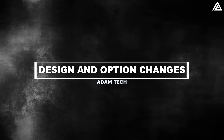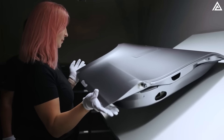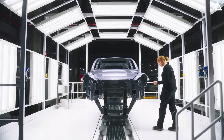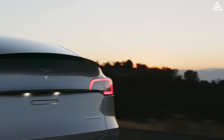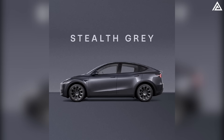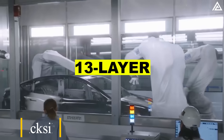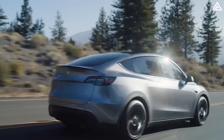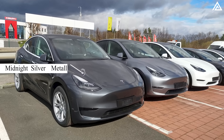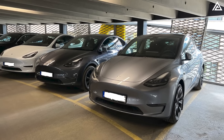In the 2025 Tesla Model Y, significant design and option updates are making waves. One of the most notable changes is in the color palette, which now includes three standout options: Quicksilver, Ultra Red, and Stealth Grey. Quicksilver, developed using a sophisticated 13-layer painting process at Giga Berlin, offers enhanced gloss and scratch resistance while creating a unique light-reflecting effect. This new color will replace Midnight Silver Metallic and provide a higher contrast for a more striking appearance.